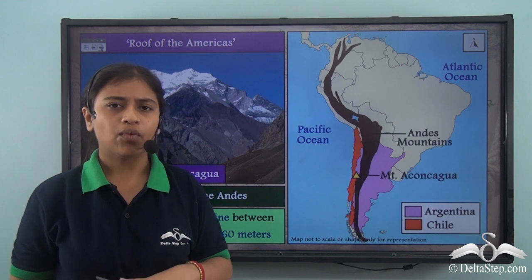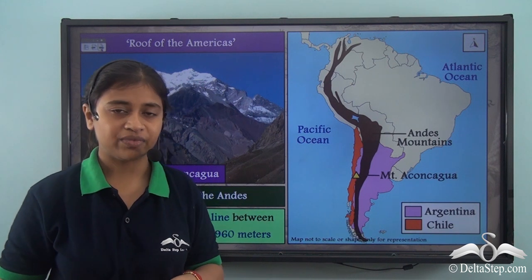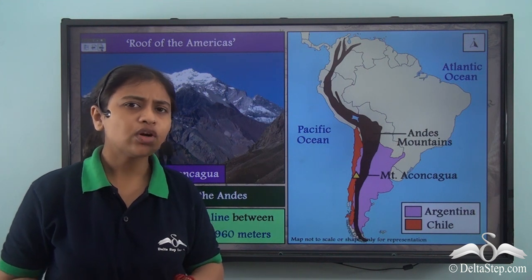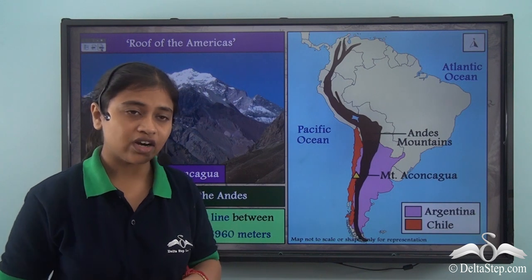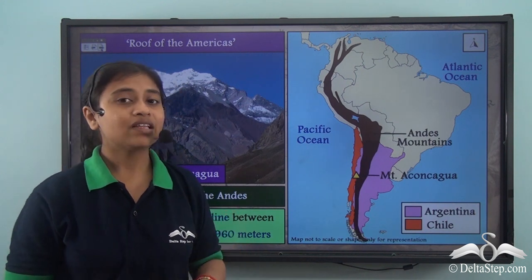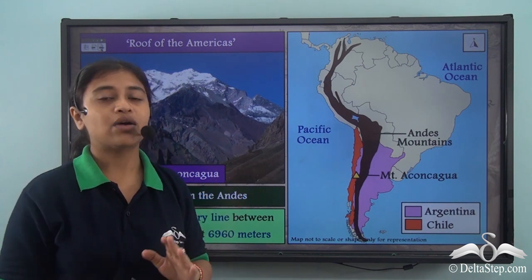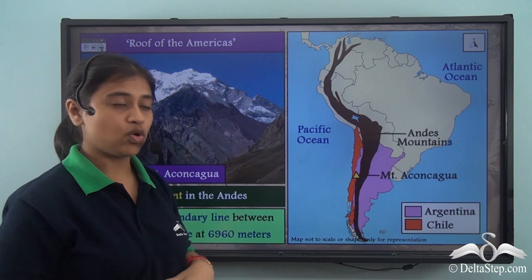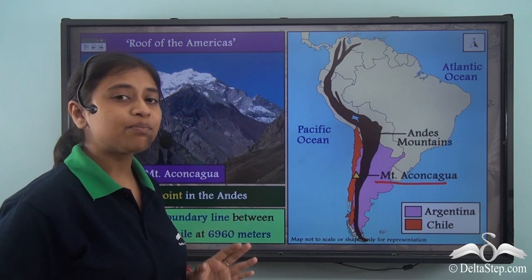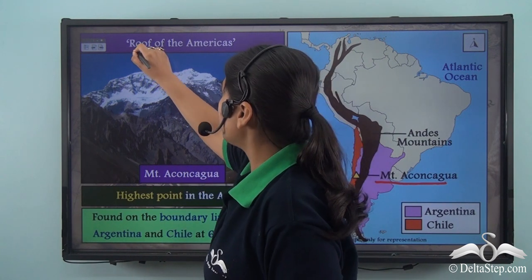That is how exactly the Andes mountain range came into existence. In the same Andes mountain range, we have another very interesting feature — the roof of the Americas. The roof of the Americas refers to the highest peak in the Andes mountain range. We all know that the Andes mountain range is the longest mountain range in the world, and in this longest mountain range we have the highest peak known as Mount Aconcagua, which is more popularly known as the roof of the Americas.